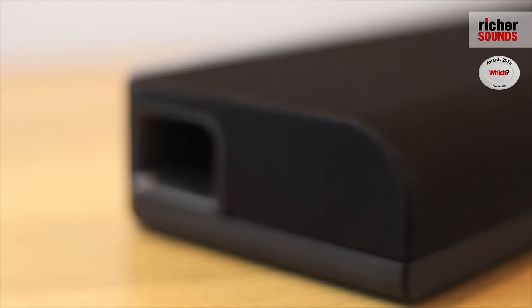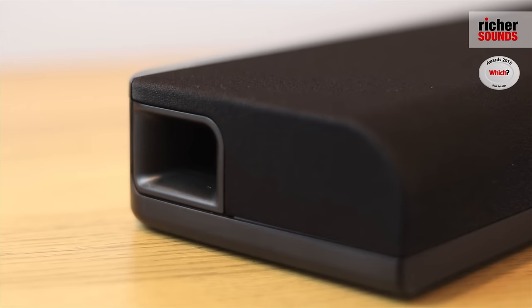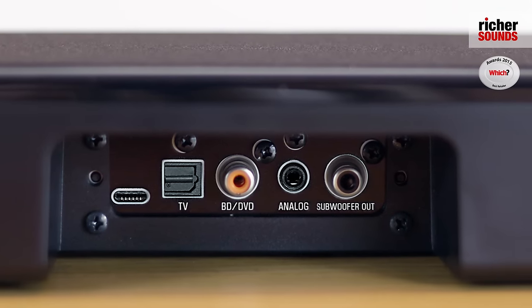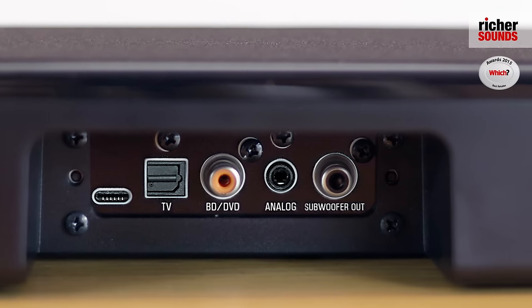The sound bar also features a very powerful built-in dual cone subwoofers with a base reflex cabinet which helps to give it a very full sound. You can add an additional subwoofer as well if you wish to.